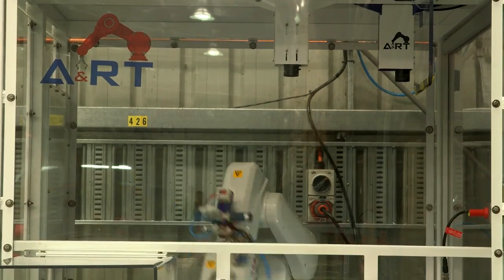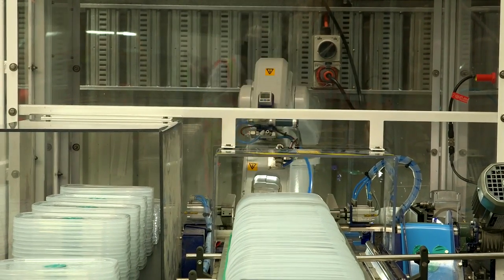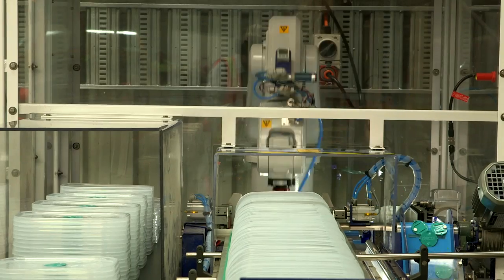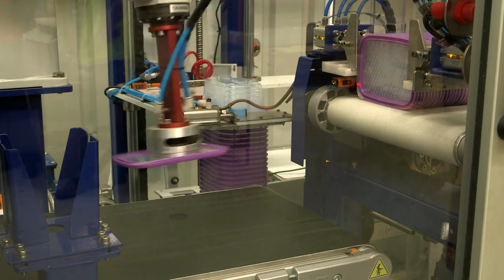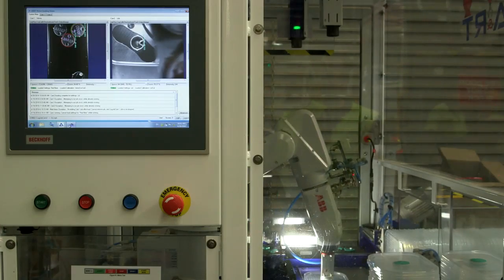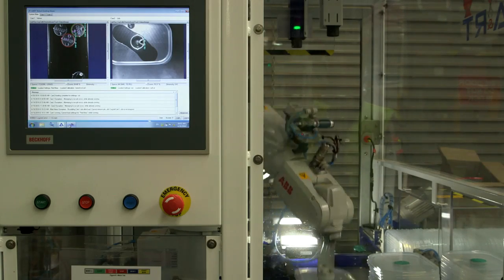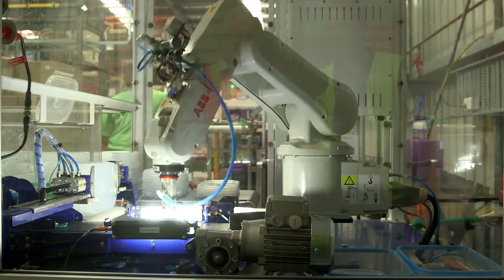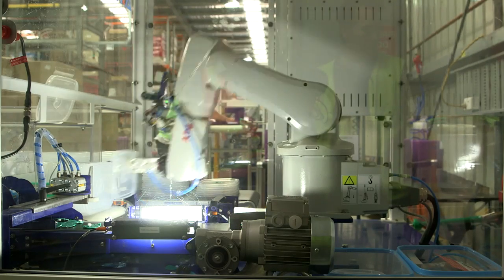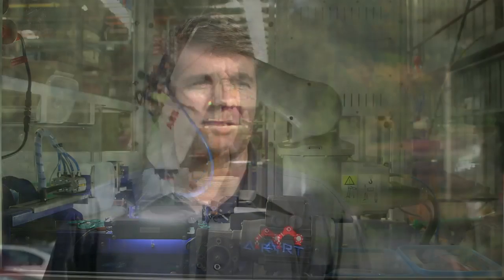A&RT is a high-end automation company focusing on robotic-based solutions. We do most of our work for the food and beverage industry and then some offshoots, as we are today with Dacor. We've worked with ABB over many years, and it was quite an easy choice in the end given the range of product, the fact that they're in Australia in their own right, and we can get global support wherever our systems go.